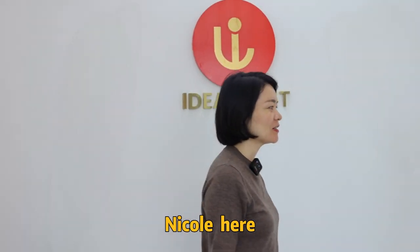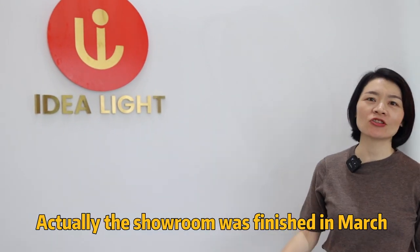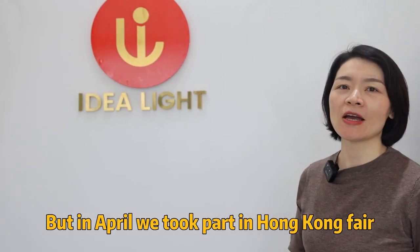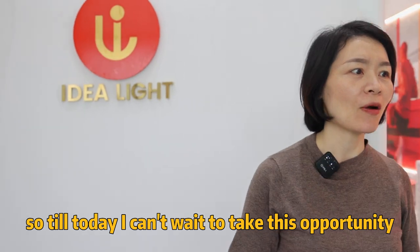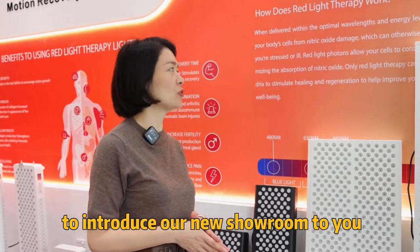Hello everyone, Nicole here. Today I would like to introduce our new showroom. This showroom was finished in March, but in April we took part in Hong Kong Fair. So today I can't wait to take this opportunity to introduce our new showroom to you.